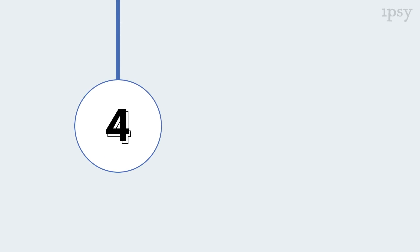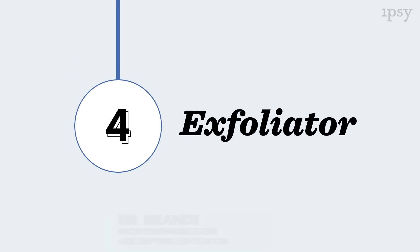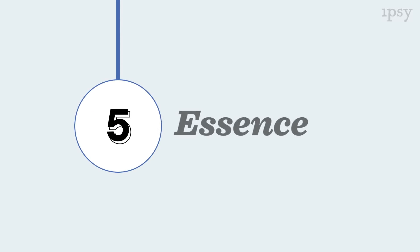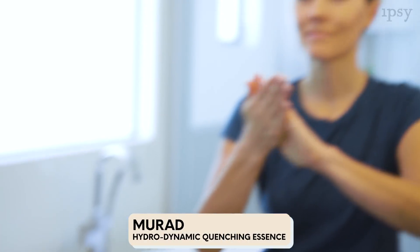Next up is the Dr. Brandt Microdermabrasion Exfoliator. You just apply it in circular motion and rinse your skin clean, and this is a product you should only use one or two times a week. Next up is Murad's Essence. I like to apply this product directly with my fingertips so I can press it into my skin. This is a super hydrating step of your skincare routine.